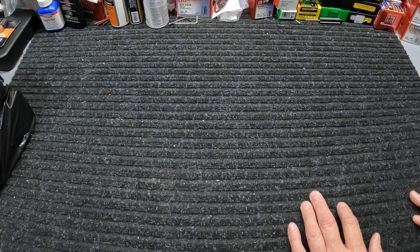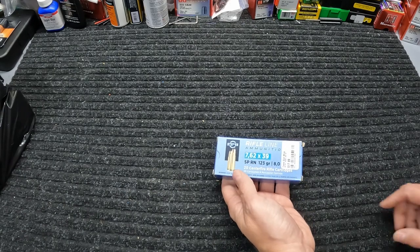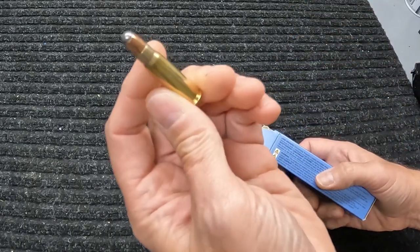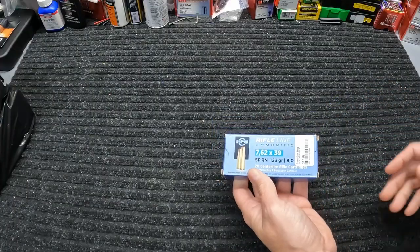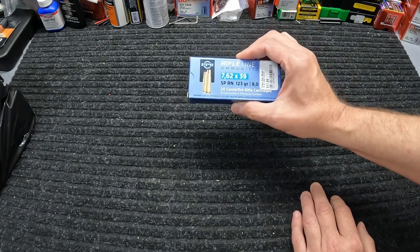One pickup was a box of this PPU softpoint 7.62x39. Y'all know I got two boxes of this a few weeks ago and I've actually tested it — and me buying another box should give y'all a spoiler alert that it was worth buying. So even at $17.99, it was definitely worth going back in and getting another box, so I picked up one more.